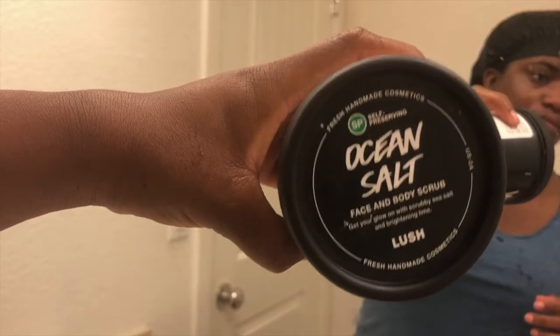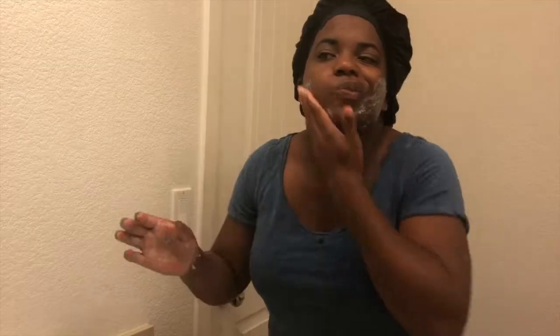To begin, I'm going to apply my Ocean Salt face and body scrub from Lush. I've been using this product for about five years now and I've noticed a huge change in my skin. I just really love this product because it really gets through my skin and helps exfoliate as well as cleanse my skin.